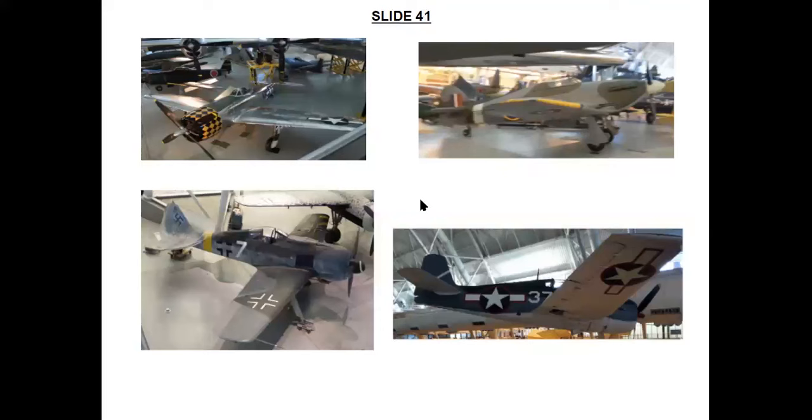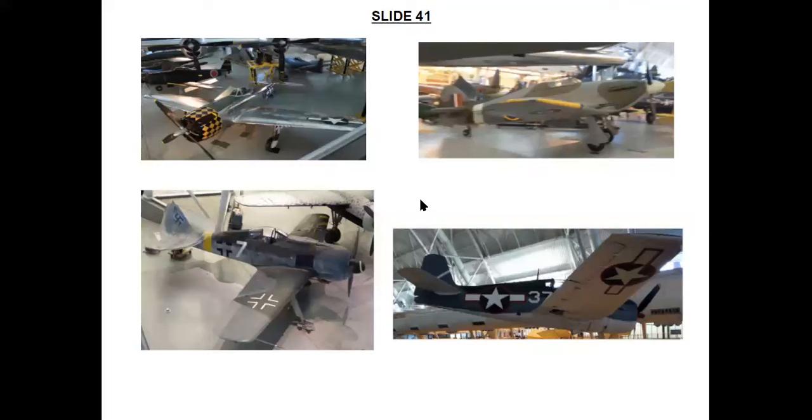I'm sure everybody will recognize the P-47 Thunderbolt. Among other World War II aircraft at the Udvar-Hazy Center are a Hawker Hurricane IIC, a Focke-Wulf 190F, and a Grumman F6F-3 Hellcat. I really think these aircraft are already so well-known to aviation history fans as to need no further introduction from me, which is why I've put all four on the same slide. I can provide more information about all of them later for people interested in these particular aircraft on display.